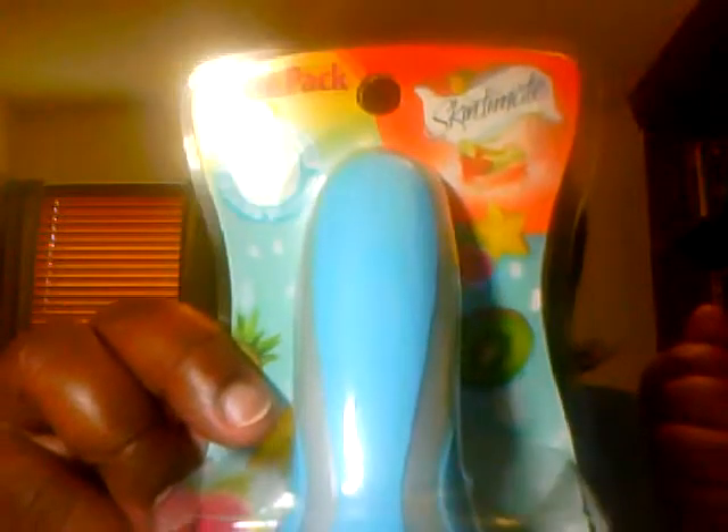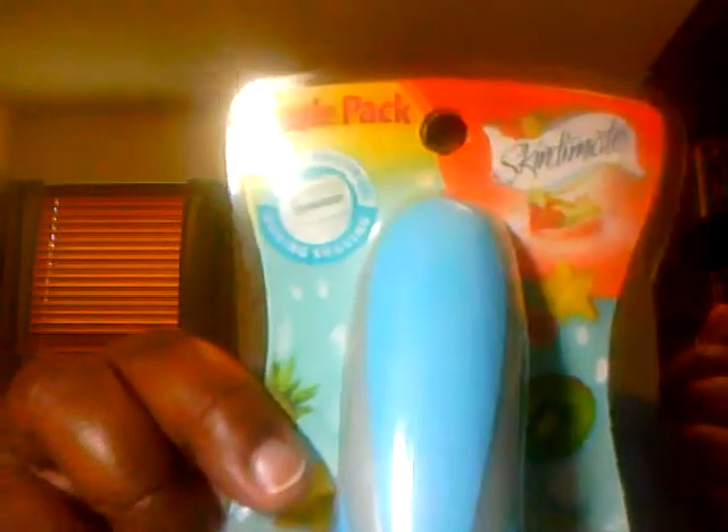The first thing is a Chic Intuition Tropical Splash razor. I've never tried this brand before, but I'm hoping it's going to be really moisturizing since I use other kinds. This looks kind of exciting. For the price of the box — I think this one was like ten dollars — I figured why not.